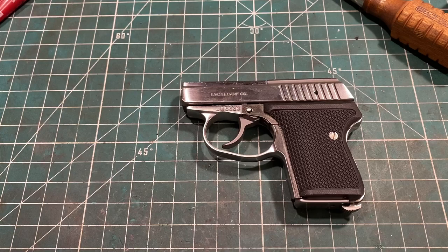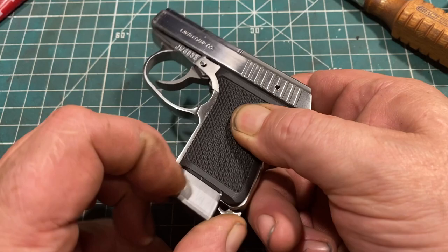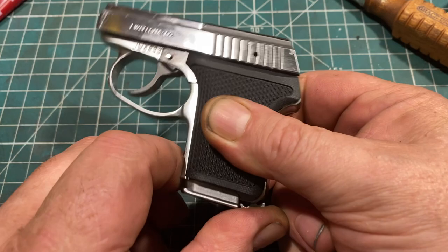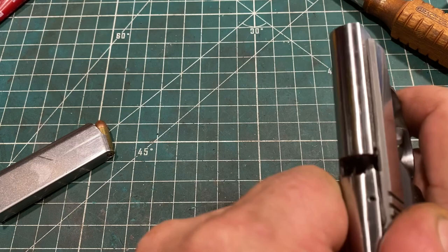The pistol has a number of interesting features and some frankly fairly odd ones, so let's take it to the tabletop and have a look. First things first, we unload and show clear — and this is actually loaded so I can show you that, because it's not like other guns. Other guns you would drop the magazine and rack the slide. With the Seacamp you can't. What Seacamp says is to pop the magazine loose so it comes out just a little, and then rack the slide to dump the round. And that seems to work.